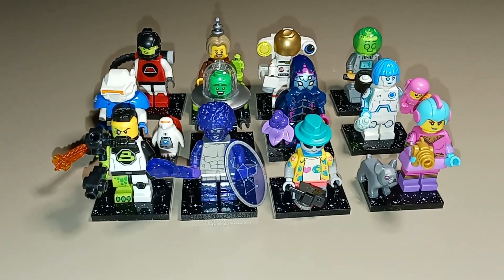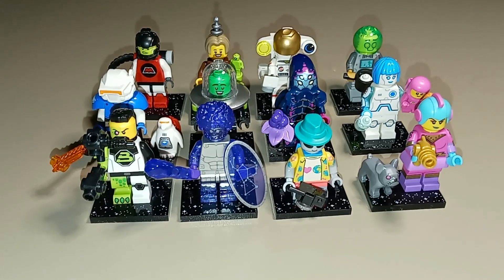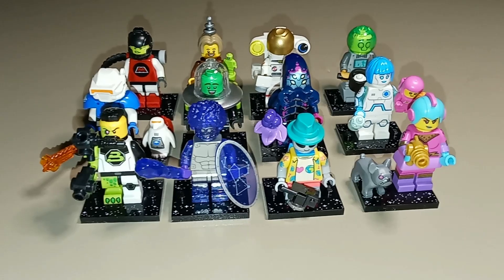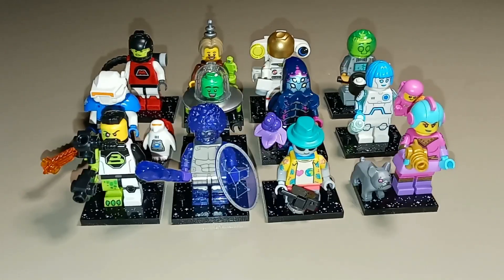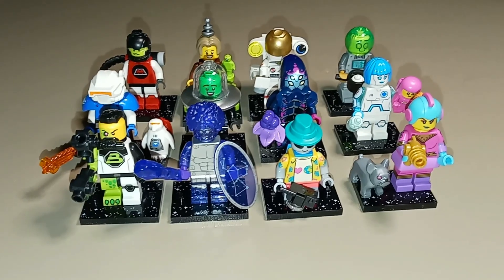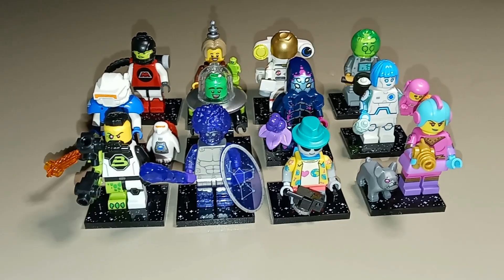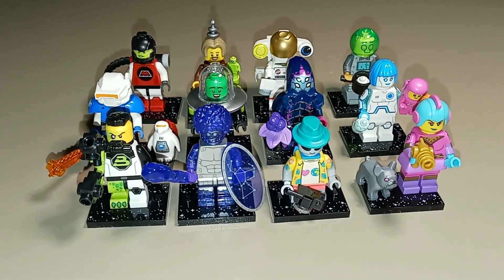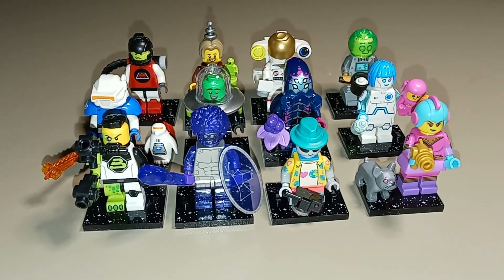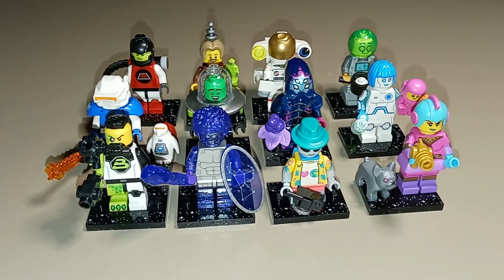The BrickSearch app was 12 out of 12 for identifying these figures, so I definitely highly recommend using it — especially if you run across these boxes in stores, it can help you identify the boxes without having to open them or just pick randomly. Let me know your thoughts on this series and in the comments what kind of theme you might like to see LEGO do in the future for a full series. If you have any questions or comments, feel free to leave a comment. If you enjoyed this review, please like the video and subscribe to my channel for more content in the future.